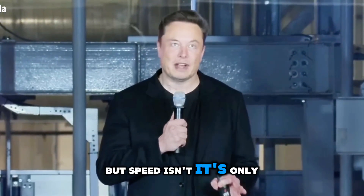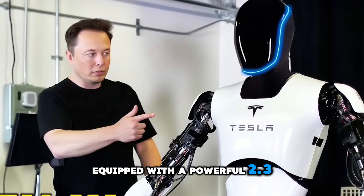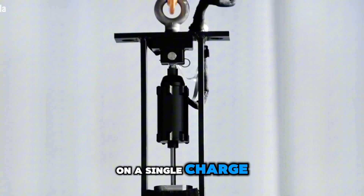But speed isn't its only strength. Optimus is built for endurance, equipped with a powerful 2.3-kilowatt, 52-volt battery that enables it to work for an incredible 23 hours on a single charge.